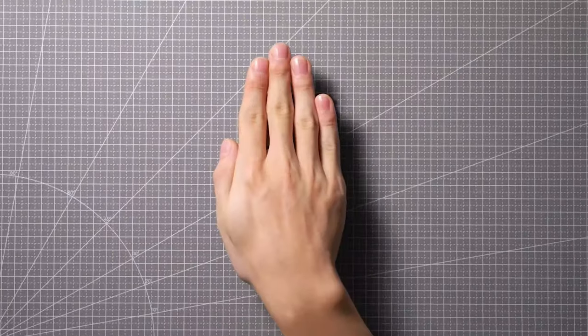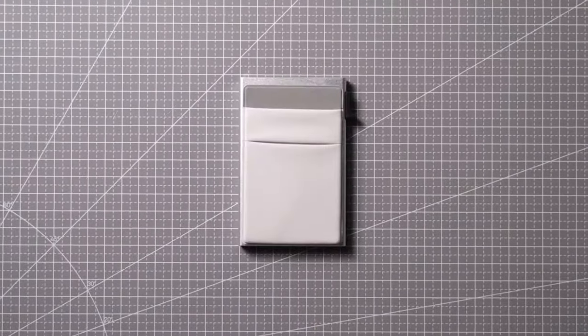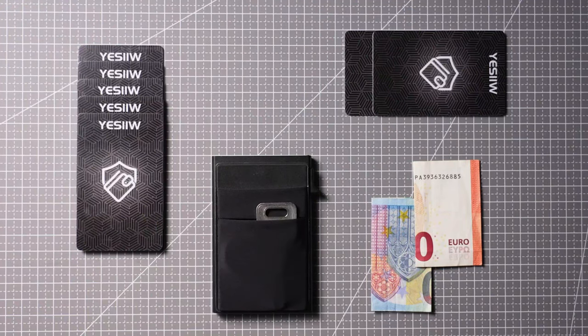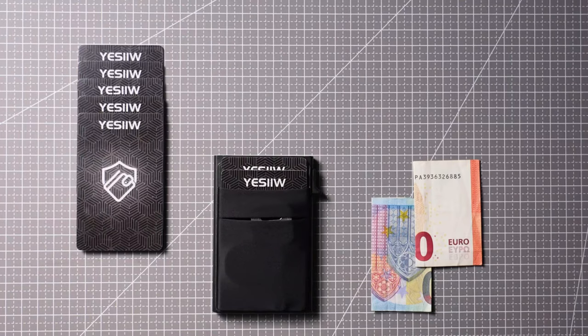A user-friendly hardware wallet recognized for its strong security, supporting various cryptocurrencies. Ledger Nano X, noteworthy for Bluetooth features and advanced security, ensuring safe storage.